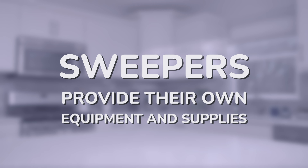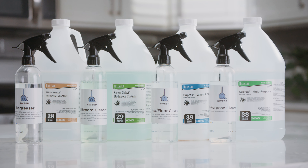Sweepers are responsible for providing their own equipment and supplies, including everything from vacuums to dusters to cleaning liquids. While Sweep does offer some affordable supply options, it's ultimately up to you to ensure you have everything you need to deliver top-notch service to our clients. We'll dive deeper into some supply options in a future video, so stay tuned.